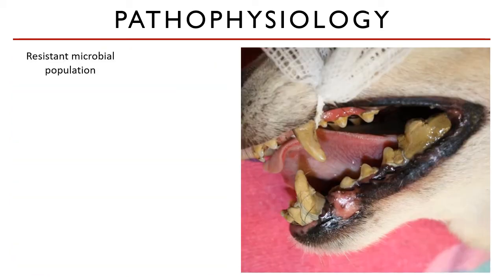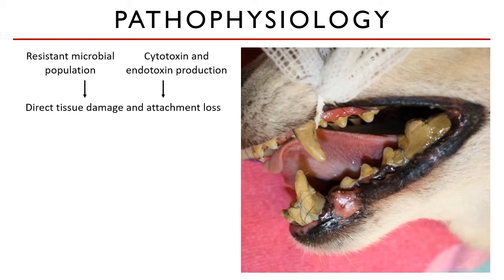This virulent bacterial plaque population and the associated cytotoxin and endotoxin production can lead to direct tissue damage. With damage to the supporting tissues, the anchor for the tooth can slowly be lost. The immune response of the host at this stage is critical — immunocompromised animals tend to have a faster progression of the disease. As the plaque begins to age, it mineralizes and forms what we call calculus.